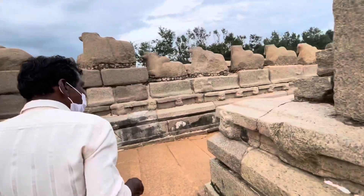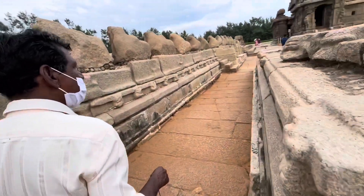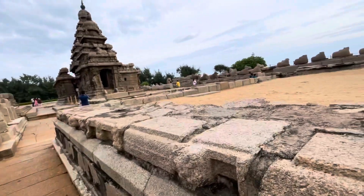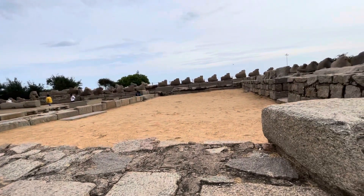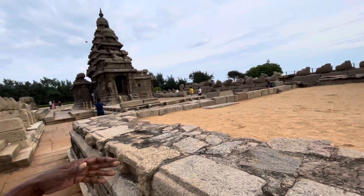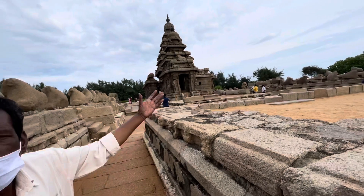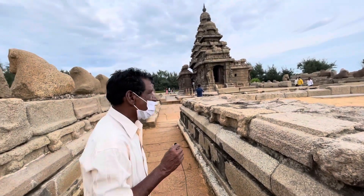This temple also had a dance festival held here. During the festival, the king would sit and watch the dancers perform. The fire on the side represents the full moon festival — the Shivaratri Shiva festival.